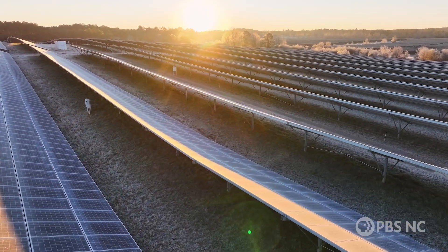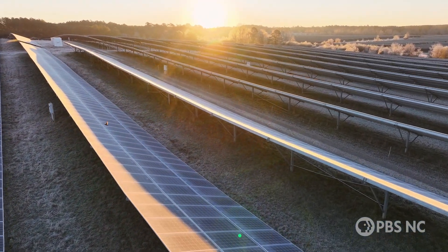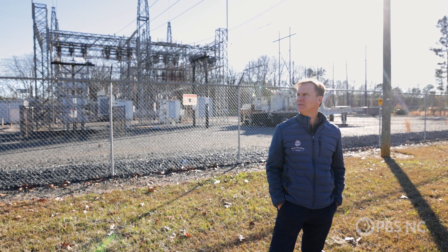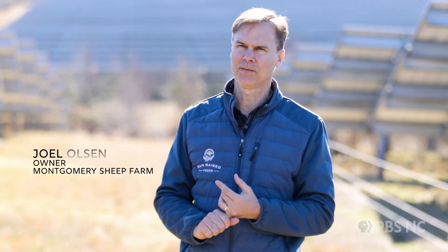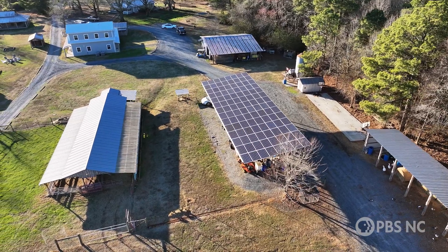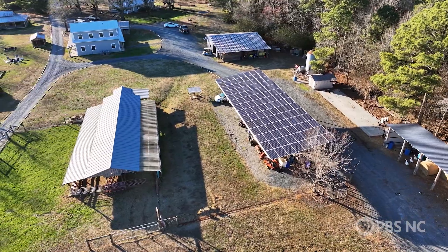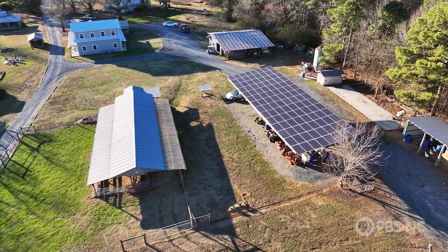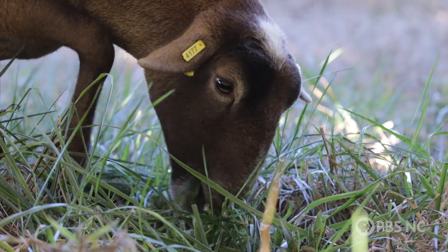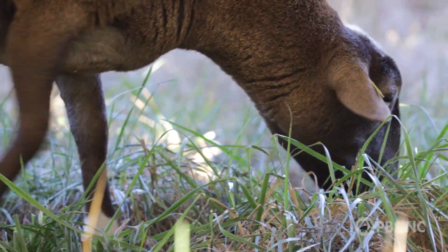I think you can only disobey the laws of gravity so long. Solar really is the most economical gravitational force for energy generation. Solar is inexpensive, it's easy to put almost anywhere, and it makes an ideal place where agriculture can also thrive if you plan early in the design and layout phase.